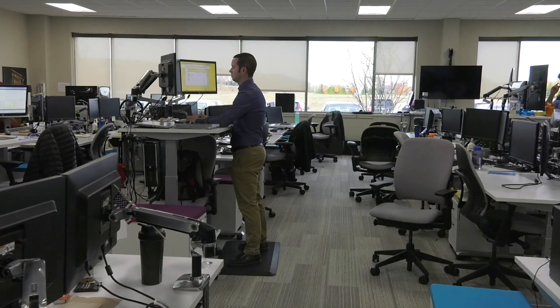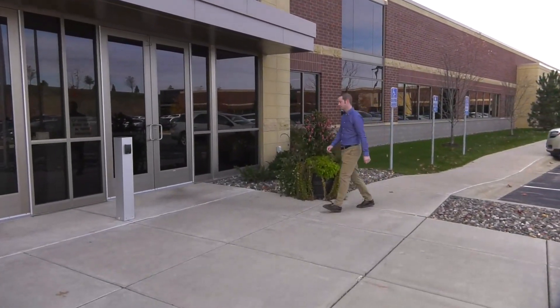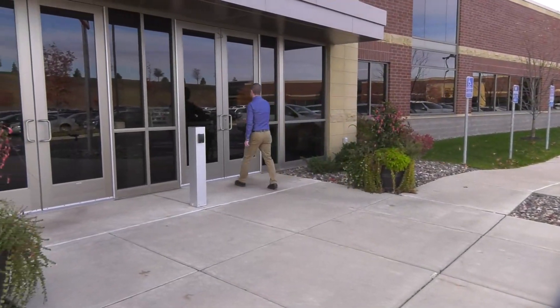I'm Josh Hammond. I'm a business analyst. We're here at CH Robinson at our worldwide IT headquarters in Eden Prairie, and I am a recent graduate of the master's in technology management program.